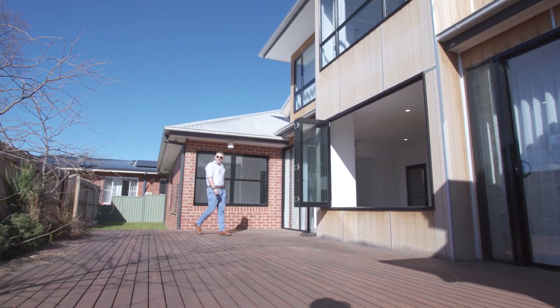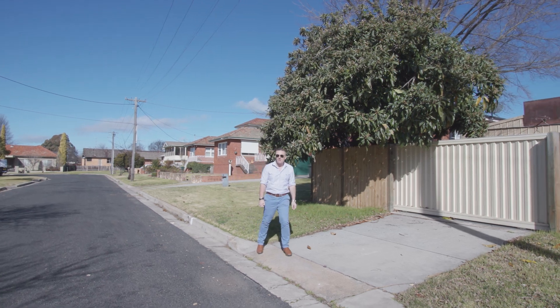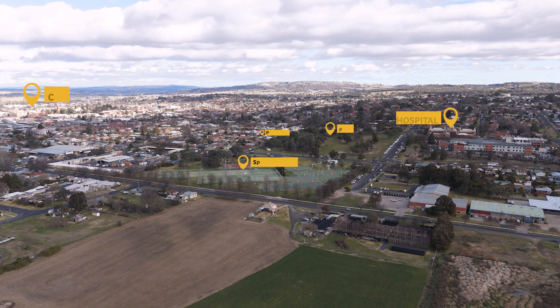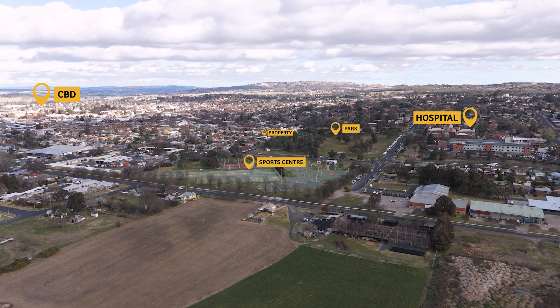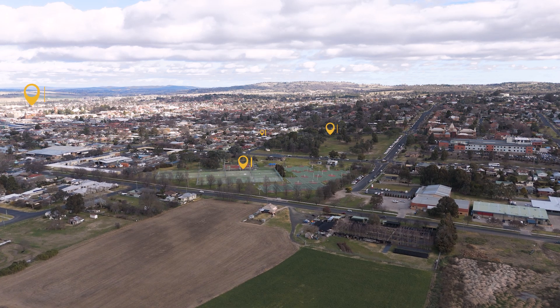Enjoy outdoor entertaining with large deck area plus separate courtyard. The added bonus of Loftus Street access to a detached double garage. With low maintenance yard and a prime location, just a short walk to Bathurst Hospital, Sporting Complexes and CBD, this home is a once-in-a-lifetime opportunity.